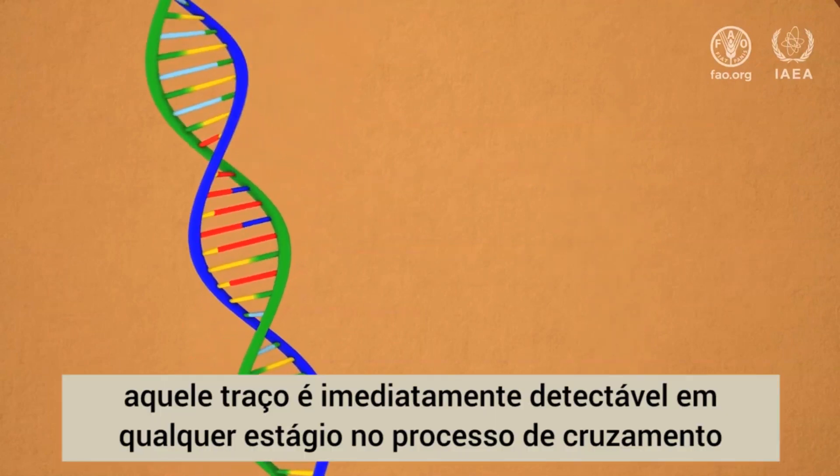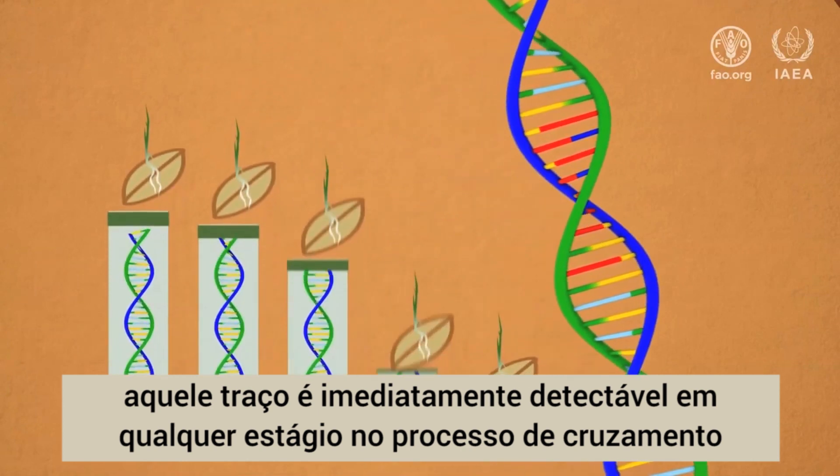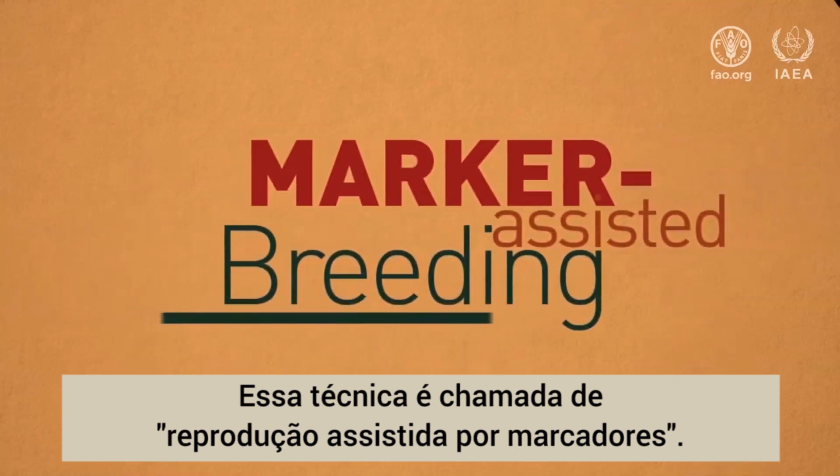With this DNA marker, the trait is immediately detectable at any stage in the crossing process without having to wait for the plant to grow. This technique is called marker-assisted breeding.